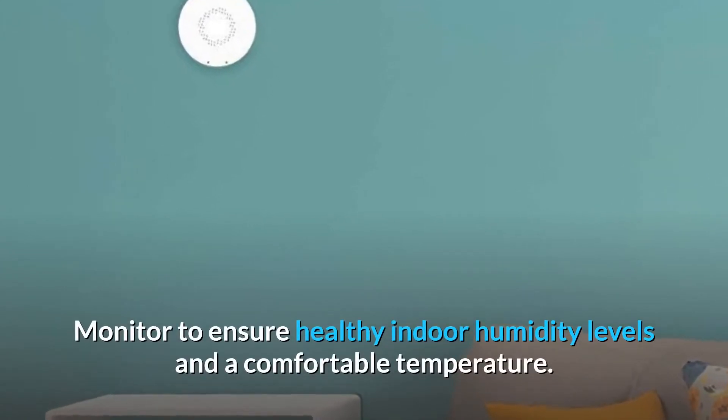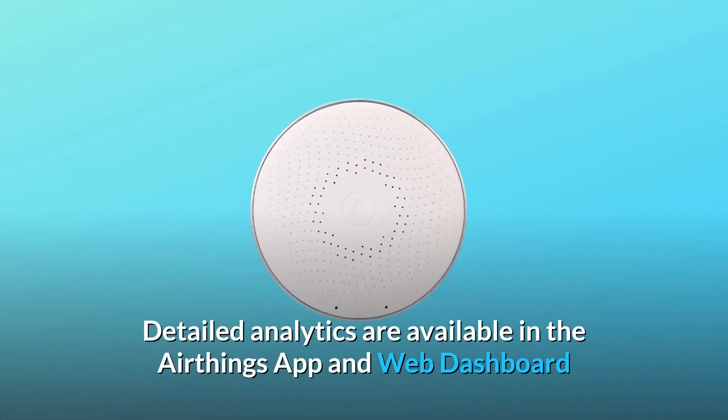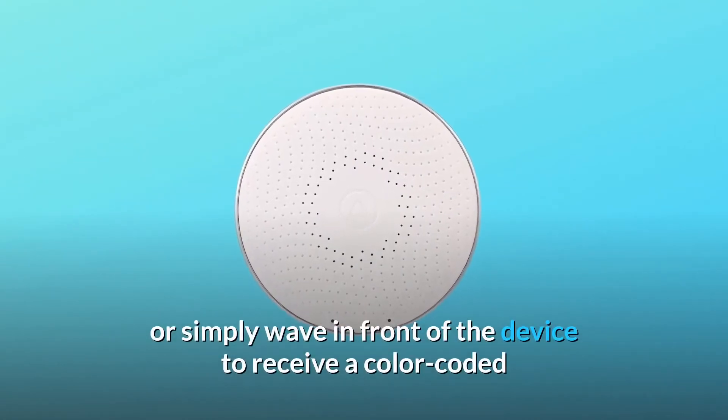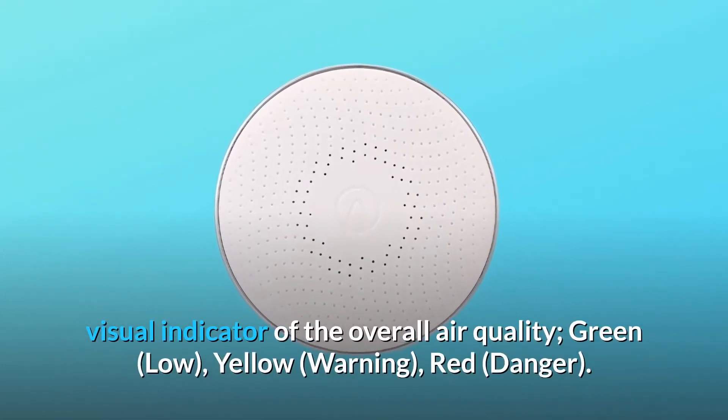Monitor to ensure healthy indoor humidity levels and a comfortable temperature. Detailed analytics are available in the AirThings app and web dashboard, or simply wave in front of the device to receive a color-coded visual indicator of the overall air quality.